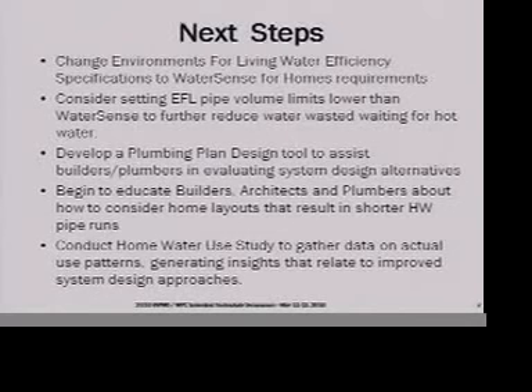One of the things I mentioned on the panel yesterday: we have a big issue in terms of educating builders, architects, and plumbers about the different aspects of engineered plumbing design.